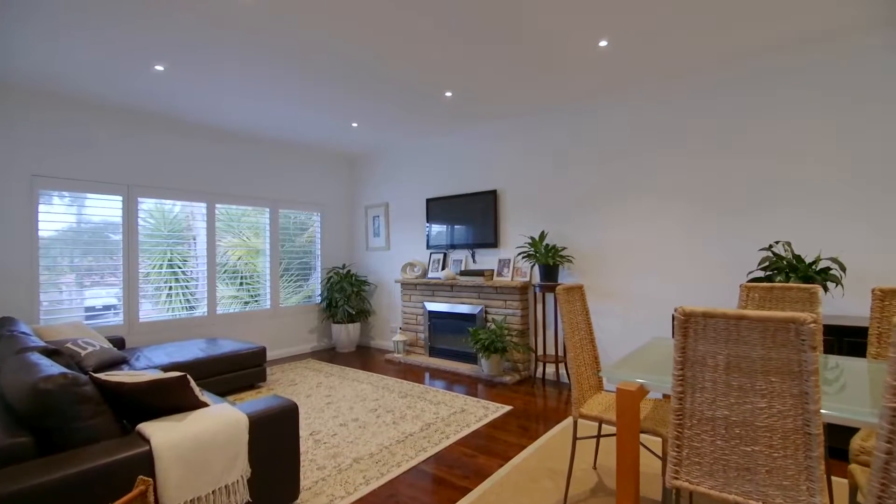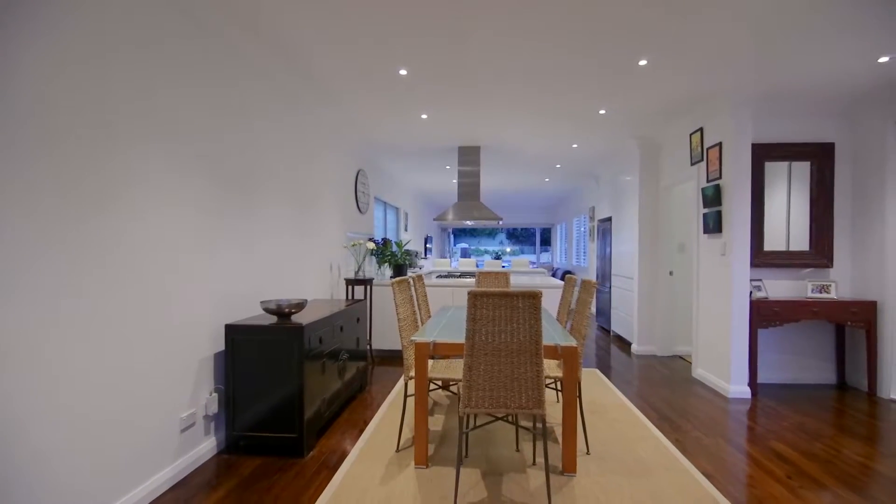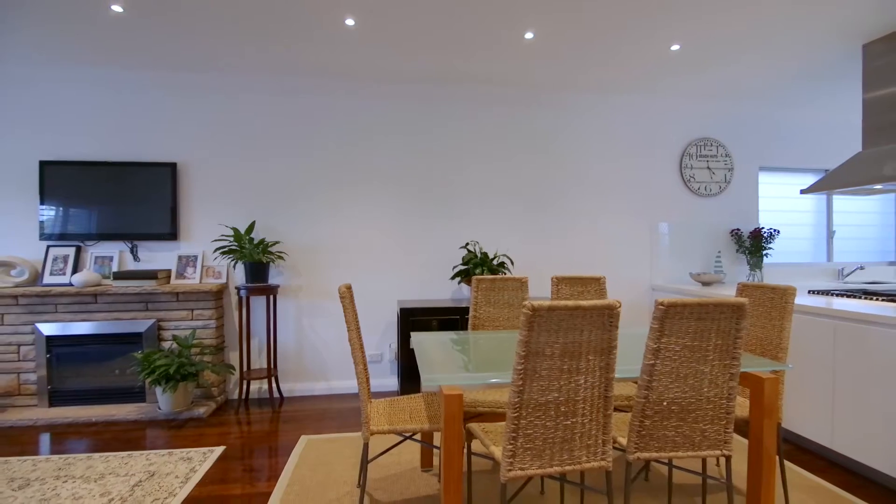The spacious interiors are light-filled with a main lounge and dining area highlighted by polished floorboards, gas heating and timber shutters.